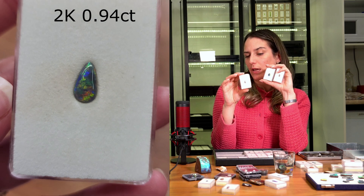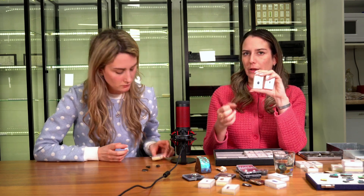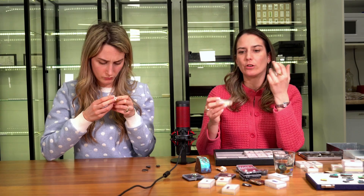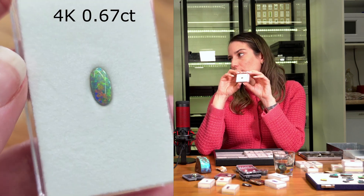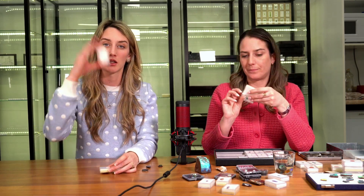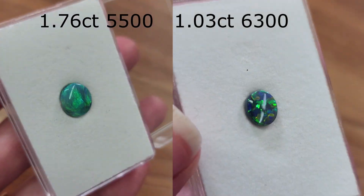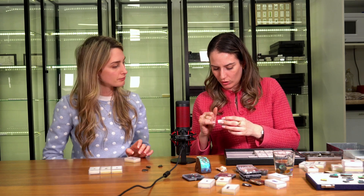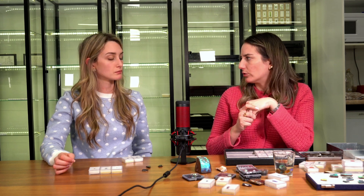And then black opals. This one is $2,000 — it's quite small with bright colors but the color play isn't as big or powerful. This one is $3,400 — it's a lot larger with bigger strokes. This smallest one goes for $4,000 just because of the purple and pink — very beautiful and throughout the entire stone. These others are more in the $5,600 to $6,000 range. Between $2,000 to $6,000 you can find a really nice piece.